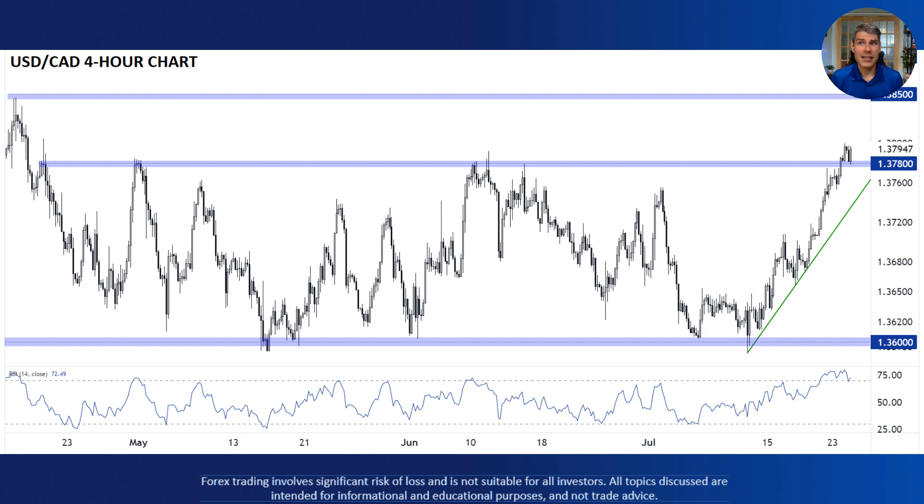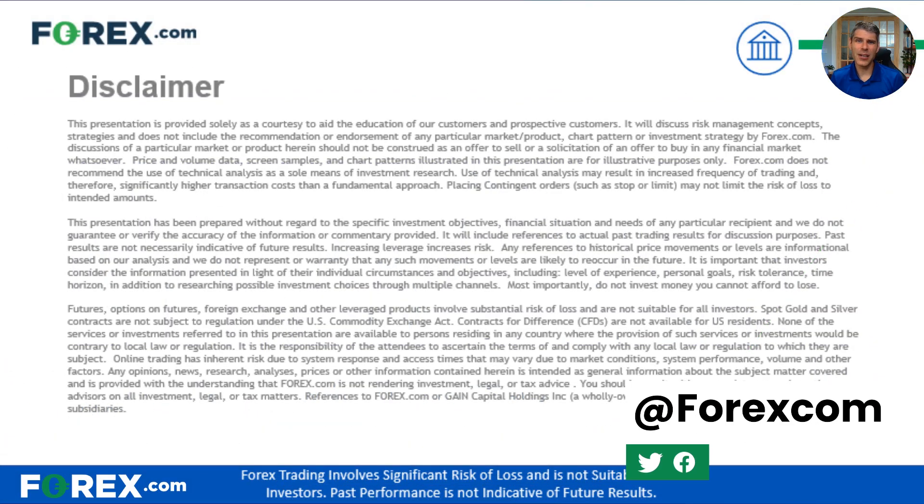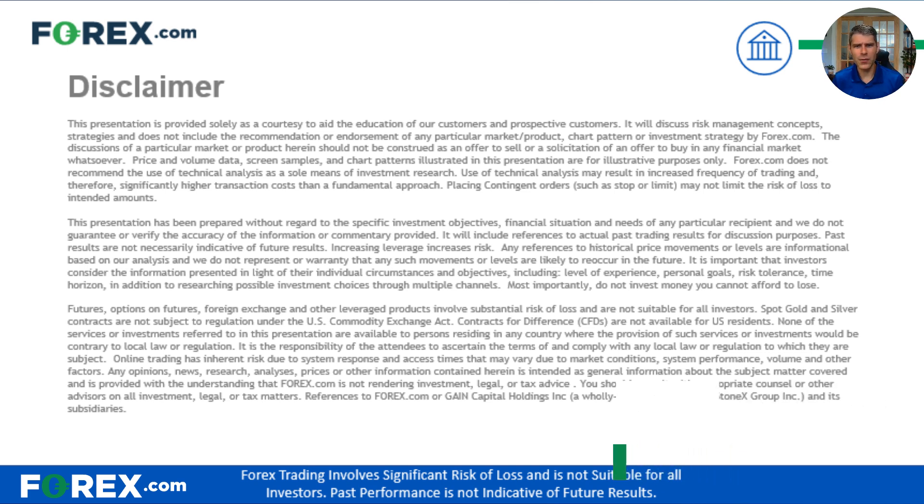Overall, as long as we hold that 137.80 level, the near-term outlook for dollar-CAD remains bullish in my view. That is today's video. Thank you for carving some time out of your day to watch. Whether you're catching us on Twitter or YouTube, please do like this video, give me a follow, and subscribe to our YouTube channel. It's a great way to support us as we continue to produce more of these videos moving forward. Thanks and best of luck with your trading.